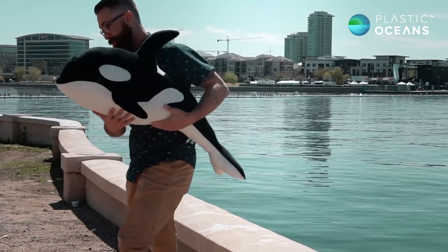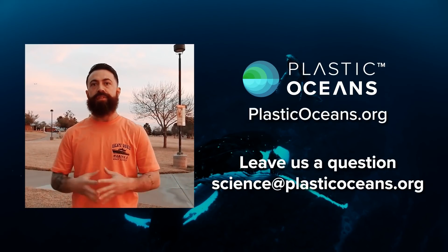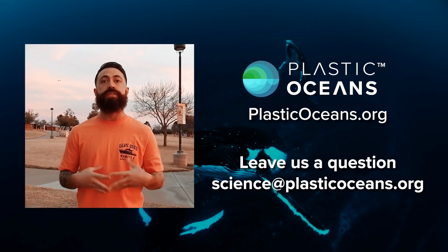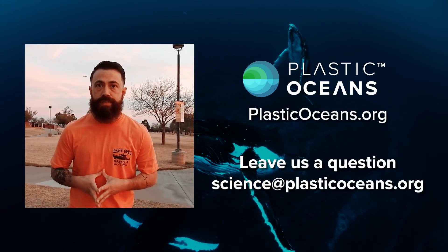I want to thank you guys for watching the video. If you appreciate it, if you have suggestions, definitely leave us a comment, leave us a question. If you would like us to cover certain stories in the future, please email us at science at plastic oceans dot org.